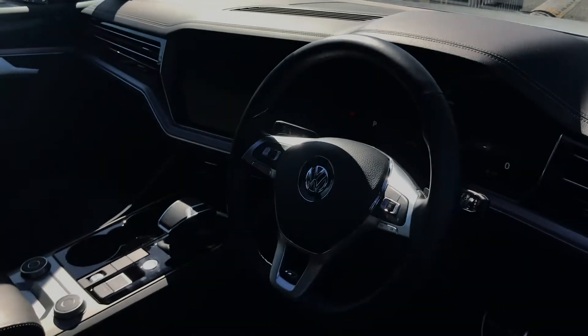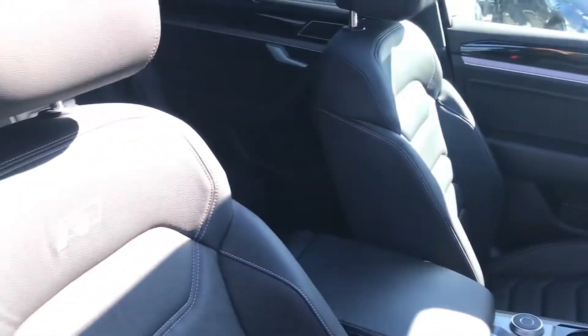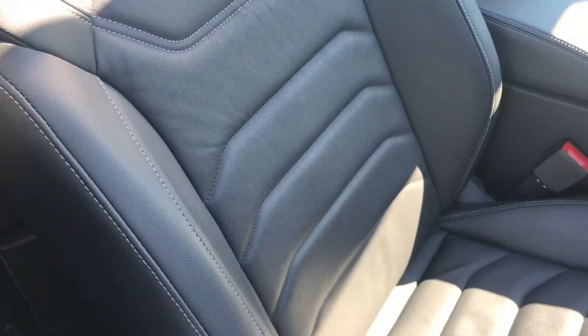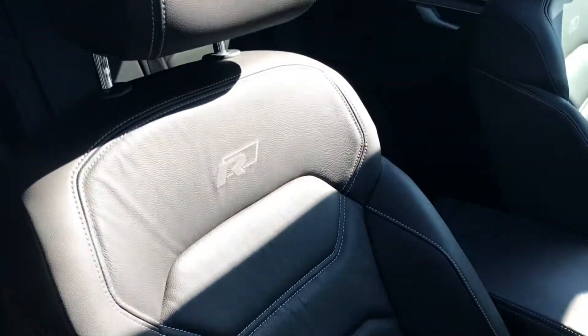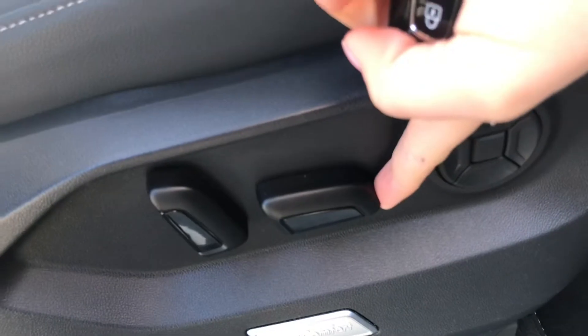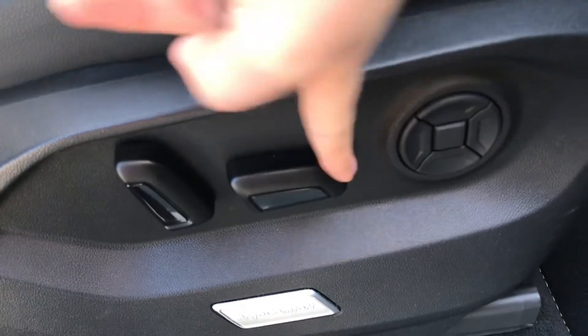Moving into the front of the vehicle you do have the leather steering wheel followed by the full leather front seats, which feature the R badging at the top. This does give the car an overall sporty look in the interior. The seats are electrically adjustable as well, which does make them super easy to adjust when on the go.